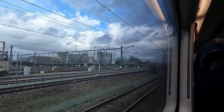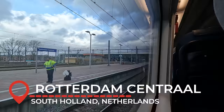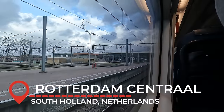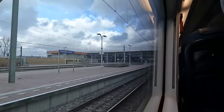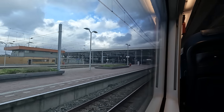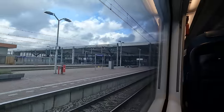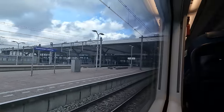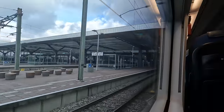We now exit the high-speed line temporarily and arrive into our first stop, Rotterdam, the second largest city in the Netherlands as well as the country's economic powerhouse. A Eurostar departure terminal is also present here with a capacity of 150 people, which is why passport control was ruled out here as an option for Eurostar services whilst works at Amsterdam Central take place.